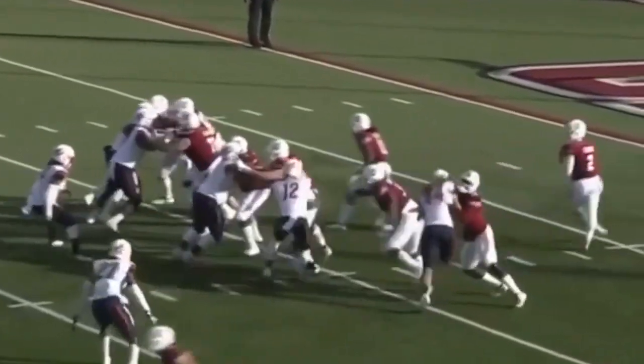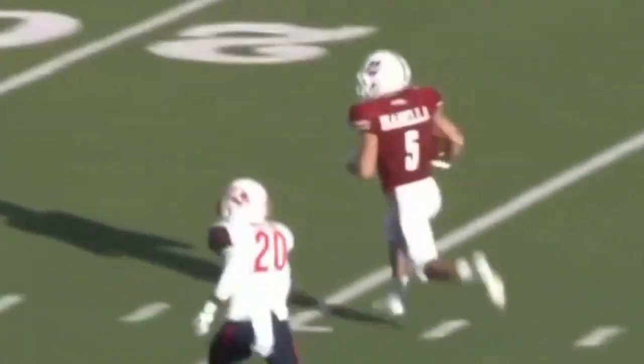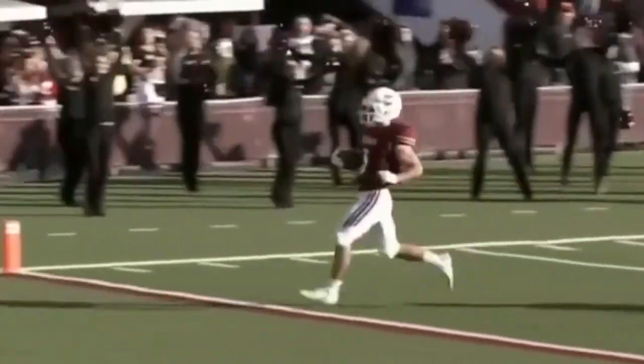At their own 11-yard line, and Ross Comis will throw again, and he'll look deep. And he's got Andy Isabella. Great catch by Isabella, and you will not catch him with that speed. Touchdown, UMass.